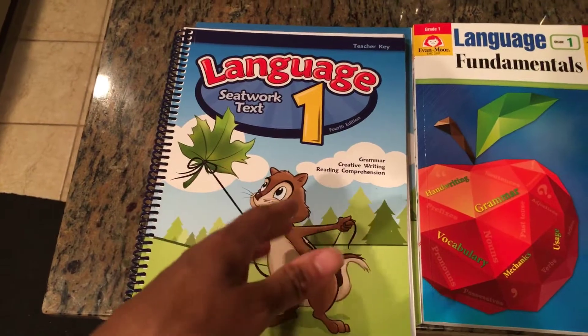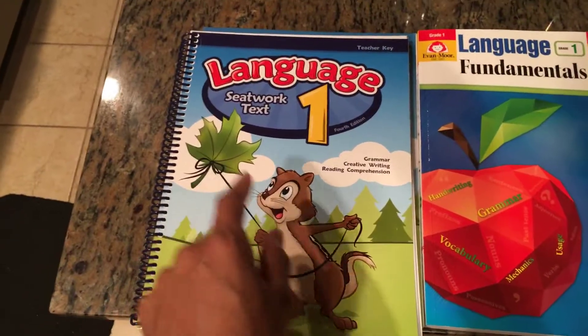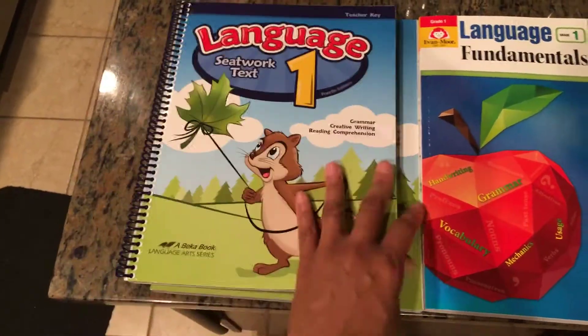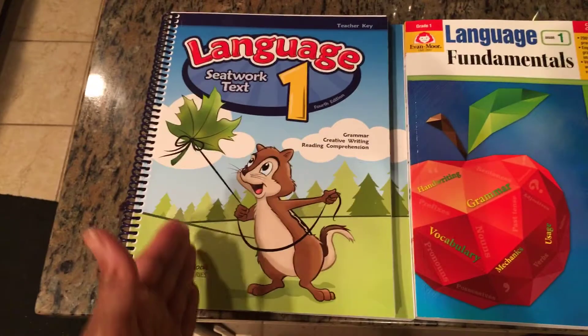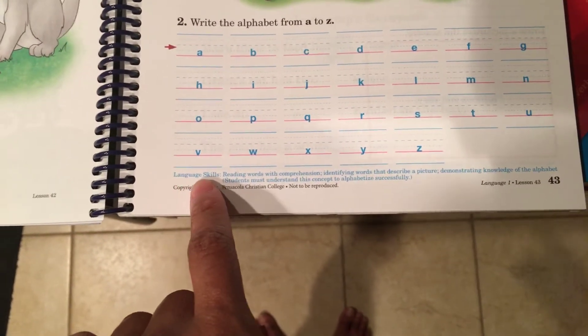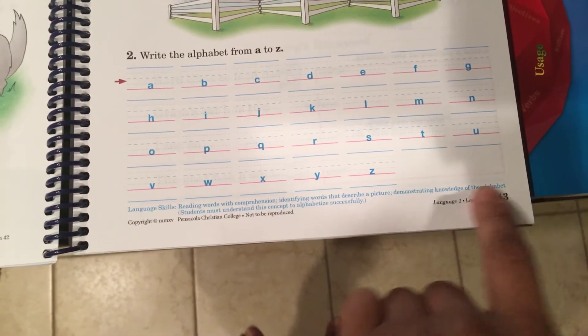I bought the A Becca teacher key off eBay — I think it was about $15. I got it to help build my lesson plans, but looking through it, I really didn't need it. It's just an answer key. The one great thing about it is that at the bottom it highlights the language skills being covered, which I use when developing activities to supplement the seat work.